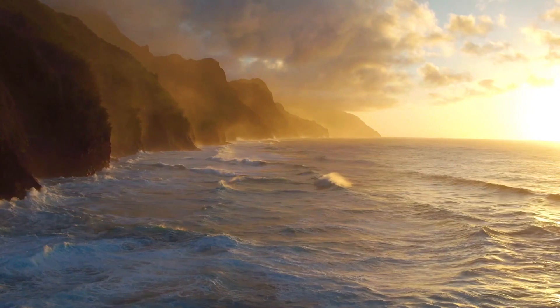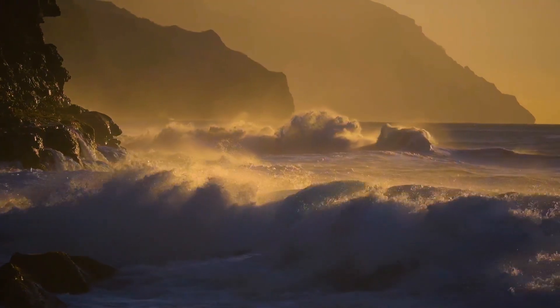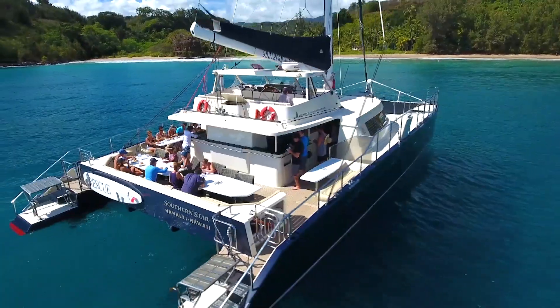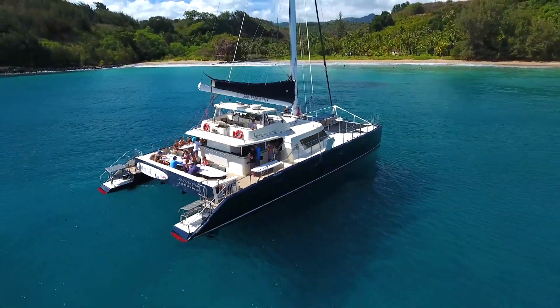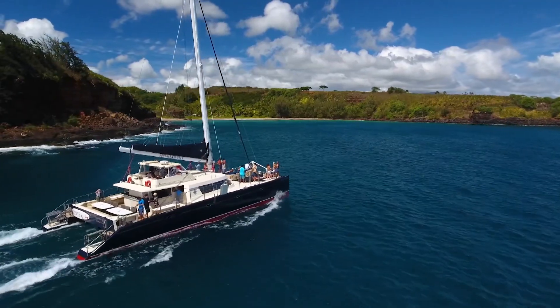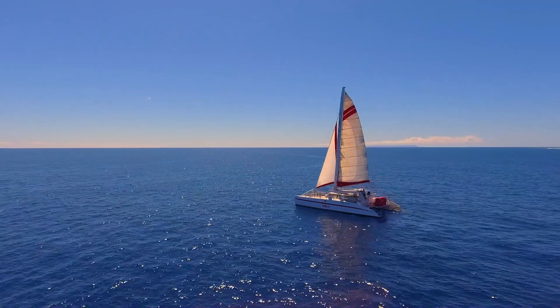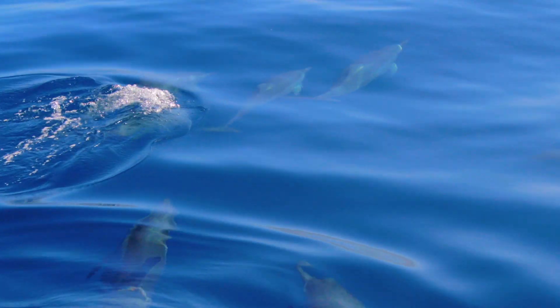On occasion, there are times when the wind and seas are just too much for an enjoyable trip along the Napali Coast. If that's the case on the day of your adventure, we'll be heading for calmer waters. Your captain will be checking ocean conditions right up to the time of departure. We have lots of great places to go with smooth sailing, stunning scenery, active marine life, and incredible sunsets.